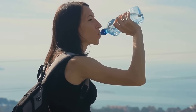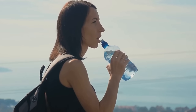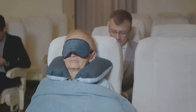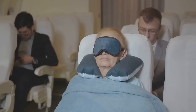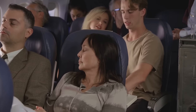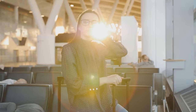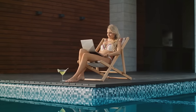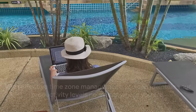Staying hydrated is another key factor in reducing the impact of jet lag. Air travel can be dehydrating, and this can worsen the symptoms. So make sure to drink plenty of water before, during, and after your flight. Avoid alcohol and caffeine as they can disrupt your sleep and increase dehydration. Getting enough sleep is crucial for adjusting to a new time zone. Consider investing in a quality sleep mask, earplugs, or a travel pillow. Once you've arrived at your destination, try to get a good night's sleep as soon as possible. Expose yourself to natural light during the day to help reset your internal body clock. And remember, it's okay to take it easy on your first day — allow your body time to adjust. With effective time zone management, you can maintain your productivity levels no matter where you are.